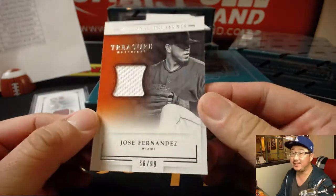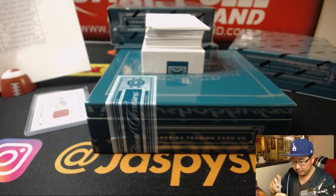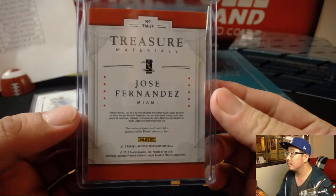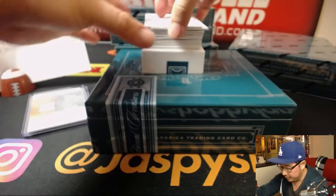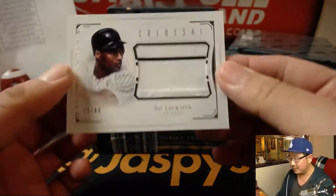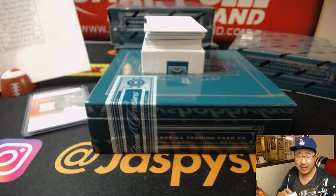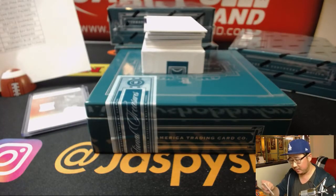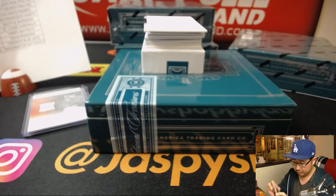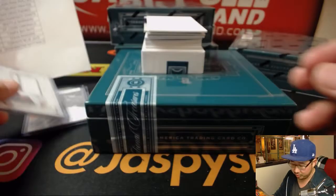66 out of 99, Jose Fernandez, Marlins — Nicola Plant with that one. Also game used material. Next up, Colossal Collection, Bo Jackson, 29 out of 49, White Sox Edition — J-Mac. Game used material on this one as well.